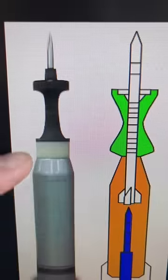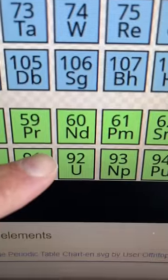Depleted uranium is not a nuclear weapon. Let me explain. One type of round used to destroy tanks is a sabot round, made of tungsten or uranium. It's a very heavy dart that's moving very fast.